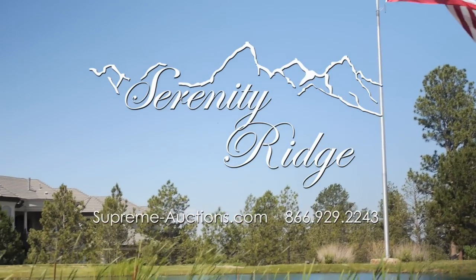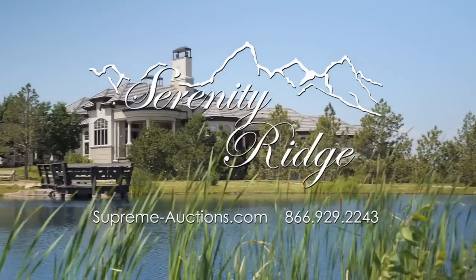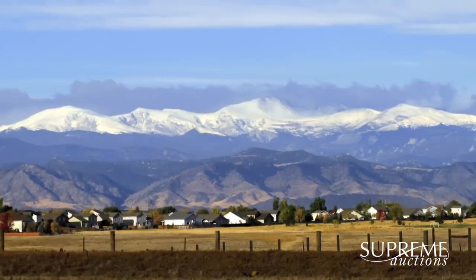Welcome to Serenity Ridge, selling at absolute auction with no reserve September 27th with Supreme Auctions. This magnificent estate is located in Douglas County, Parker, Colorado.